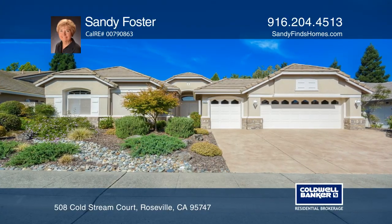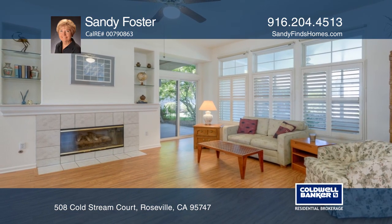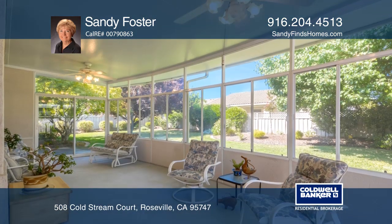This sought-after Hearthwood model welcomes you with its soaring ceilings and open feeling, all overlooking a lovely backyard and screened patio room.